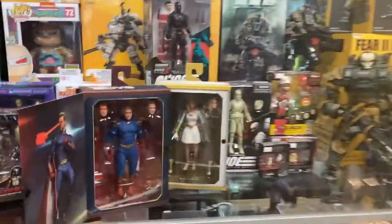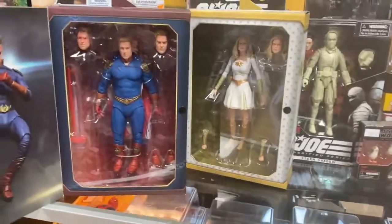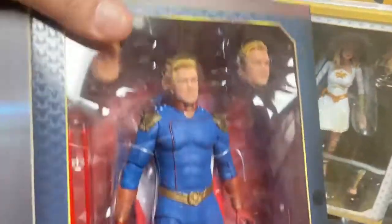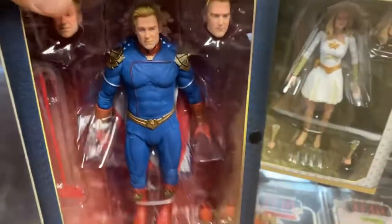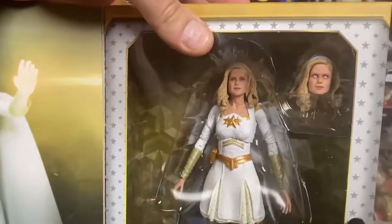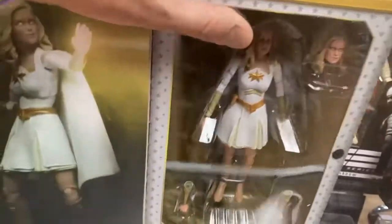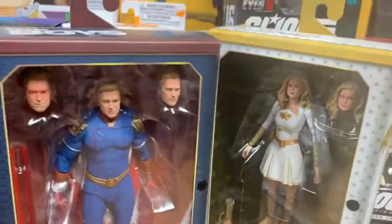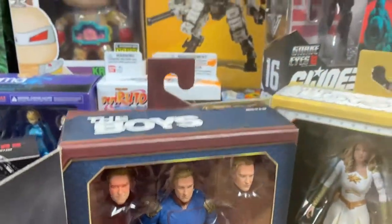We'll start right with these — they just came in. These are The Boys action figures by NECA. If you are over the age of 18 and haven't seen The Boys yet, you're missing out because it's fantastic. These figures are pretty cool: Homelander and Starlight. They just came in, and that's pretty exciting.